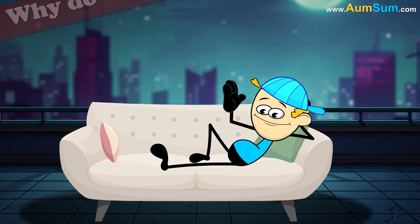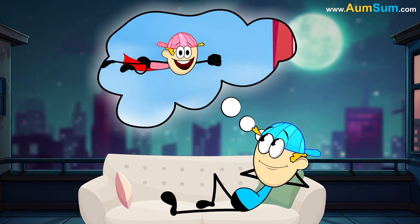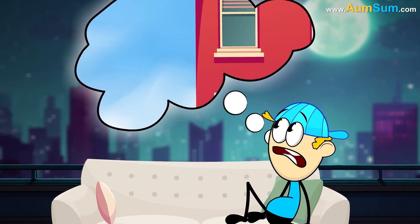Why do we dream? Simple, because Chum Pum is a superhero in all the dreams. Oh, Chum Pum.